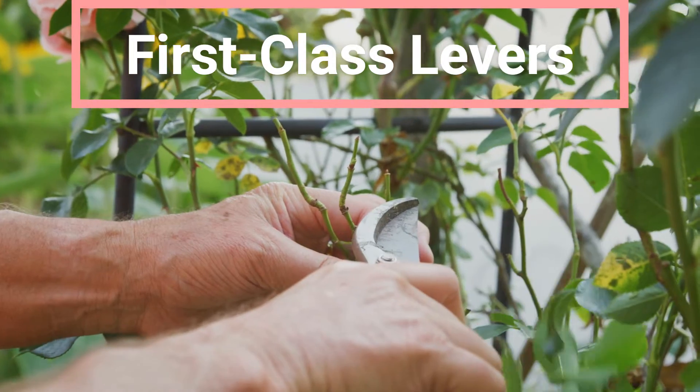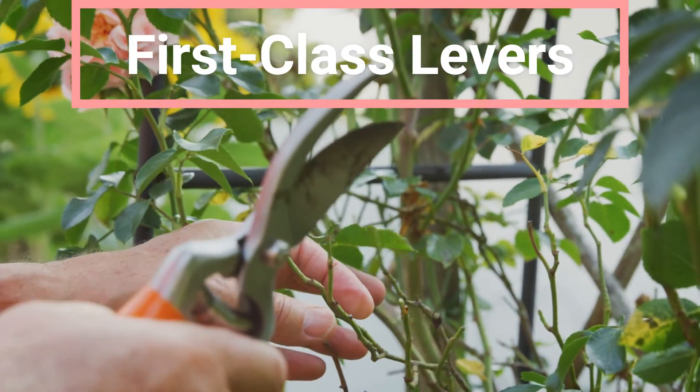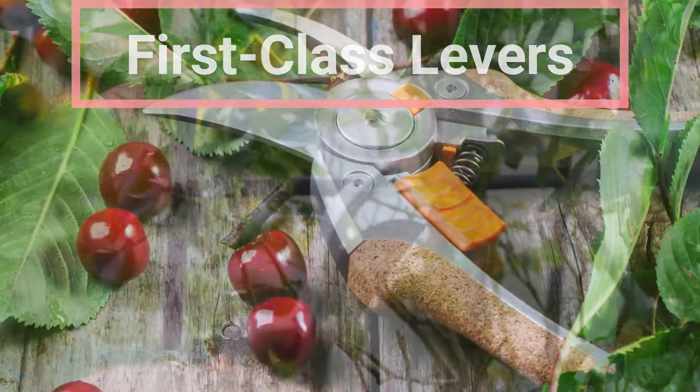Good day and welcome. Today we are continuing our discussion on levers, focusing specifically on first-class levers.